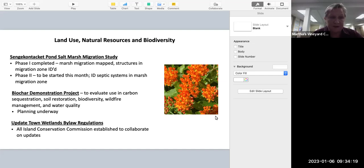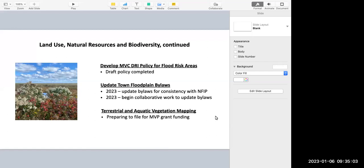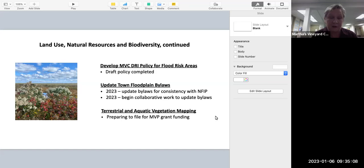Dan has been working on a biochar demonstration project to evaluate its use across many areas that will benefit the island. We've established an all-island conservation commission, and one of our goals is to update the towns' wetlands bylaw regulations. A draft policy has been completed for an MVCDRI flood risk area policy. We're currently working with towns to update their floodplain bylaws to be consistent with the National Flood Insurance Program, which is a requirement. After town meeting, we can begin collaboratively updating the bylaws using current climate science to better regulate floodplains.